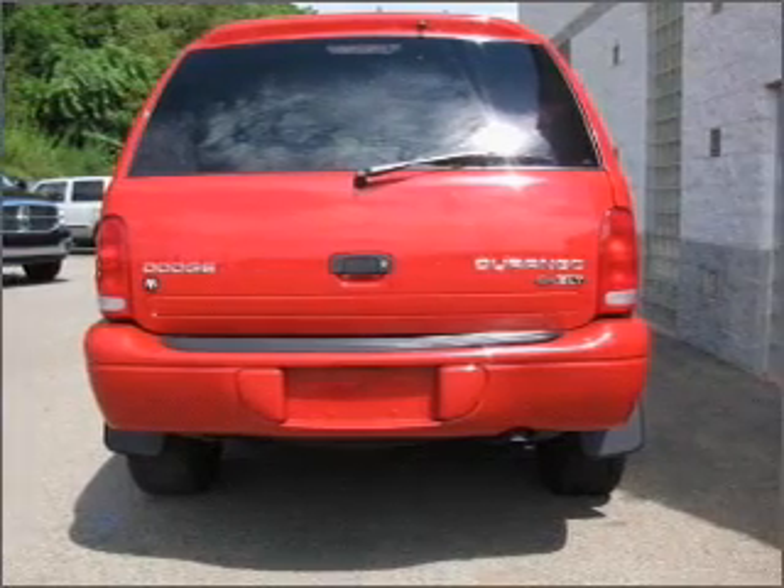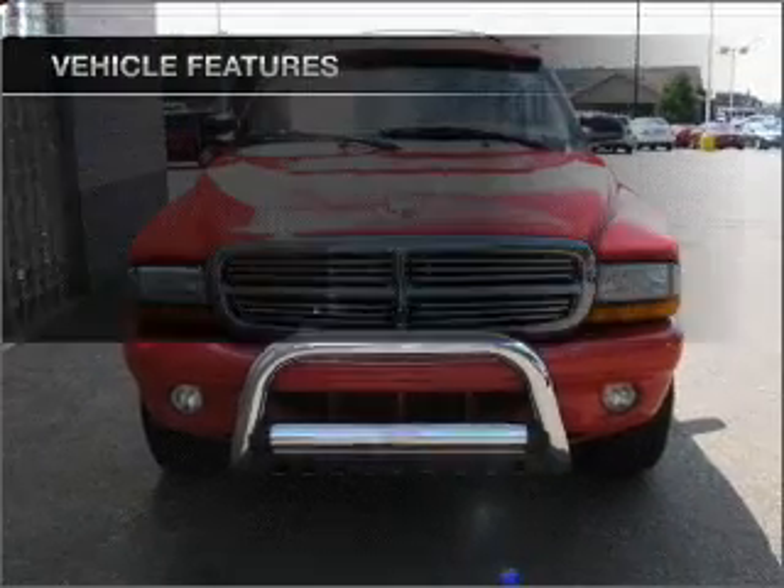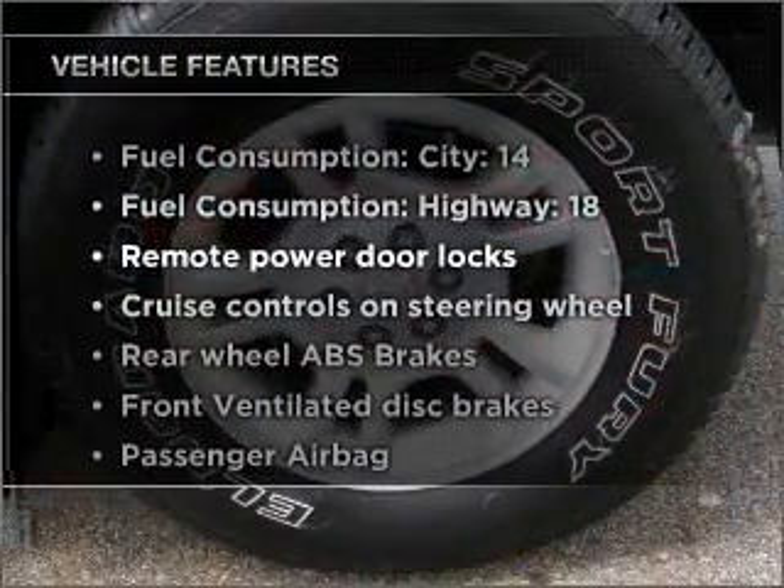The anti-lock braking system will keep you safe on the road. This car has separate passenger temperature controls. Plus, enjoy these notable features that are included in this ride.